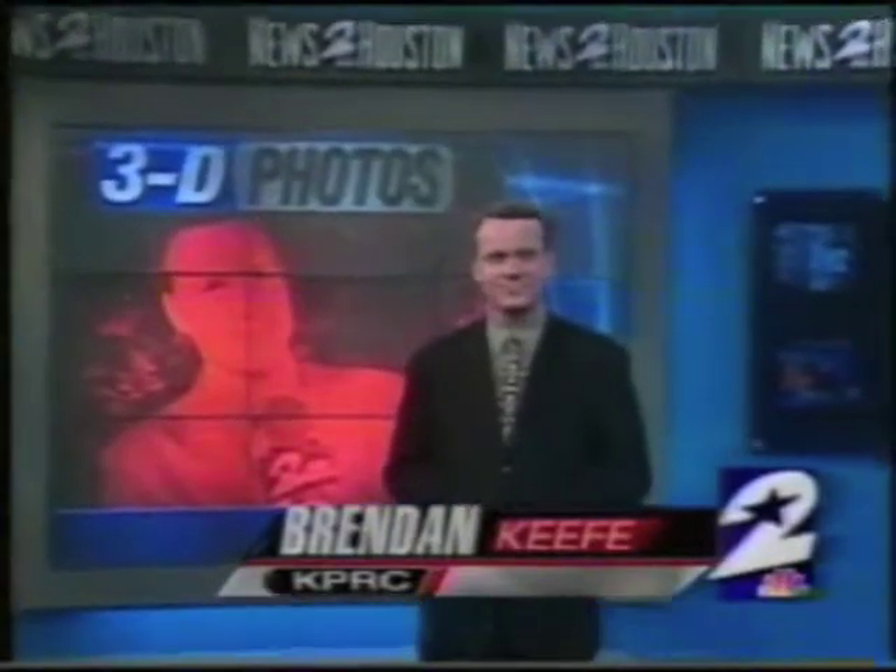They look almost out of this world, those holograms that are on credit cards or some clothing tags. Well, now your picture can appear in a hologram for a price. News to Houston's Brendan Keefe is live in the News Center with tonight's Nightbeat Extra.